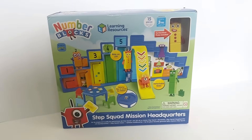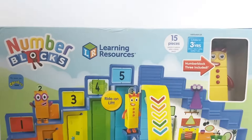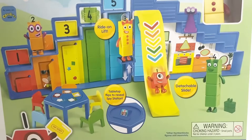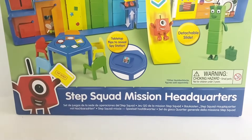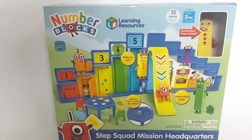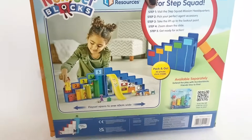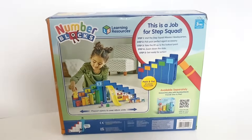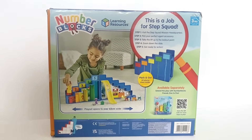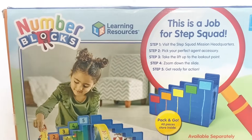Here is the NumberBlock Step Squad Mission Headquarters. It comes with lots of accessories — 15 pieces I believe. It also comes with stickers for the set and one NumberBlock, which is NumberBlock 3. If you turn it around, it gives us a bit more detail about the set and that we can play lots of missions on this activity set.